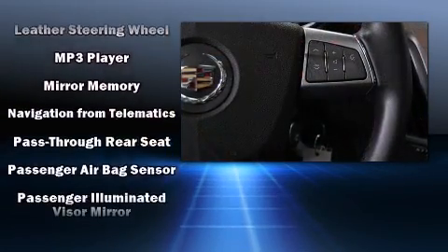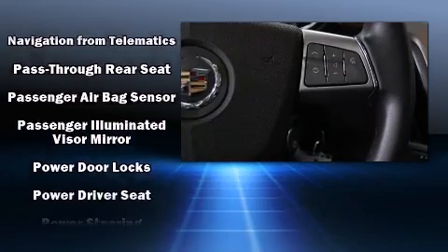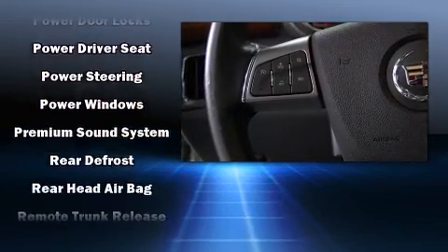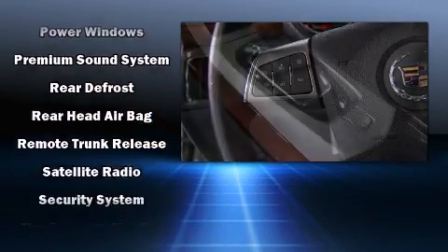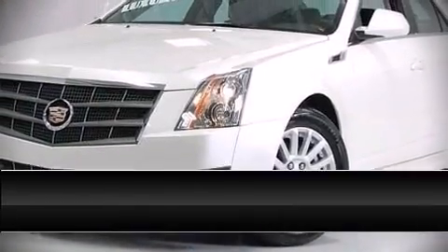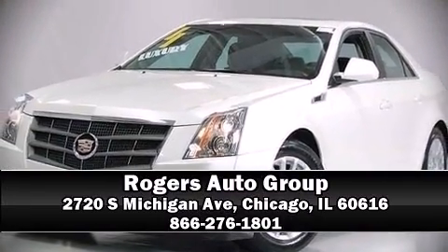This car was designed with safety in mind, allowing you to drive with even greater assurance. It also arrives with a Carfax history report indicating just one previous owner. Our sales reps are knowledgeable and professional — stop in and take a test drive!